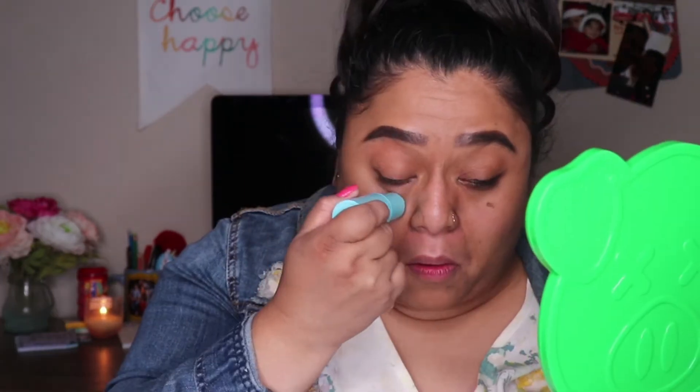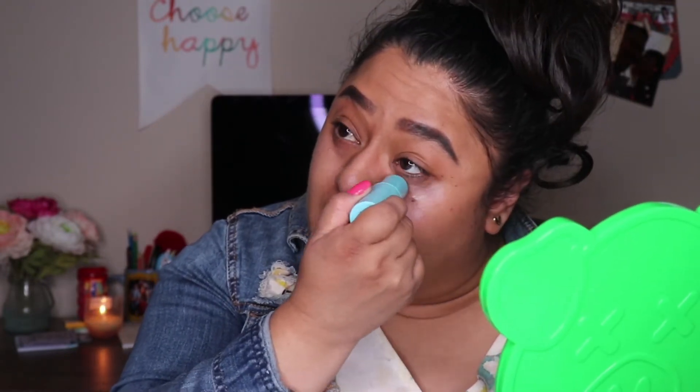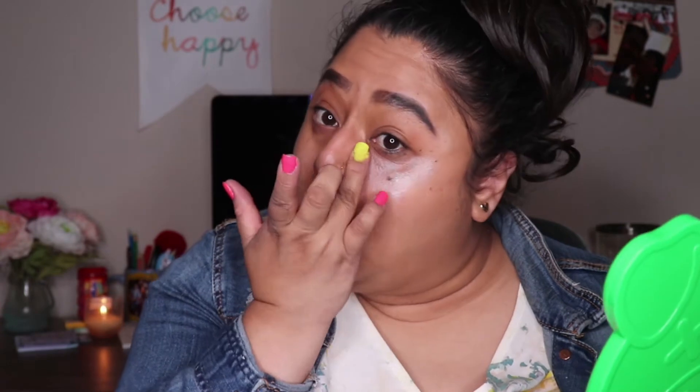Next I'm going to use the Tula Skin Care Glow and Get It Cooling Brightening Eye Balm. I'm just going to pull it out a little bit and apply it. That does feel good — I definitely feel the cooling effect. It feels like it's wet, I love it. It has like a shine to it, like a highlighter of some sort. You can feel the cooling sensation. It has some shimmer to it which might make it look brightening. It does feel good. You can't really judge it with just one use — you have to keep trying it out.